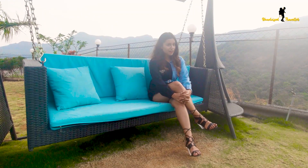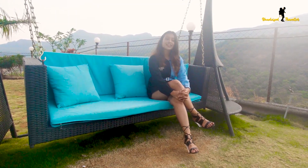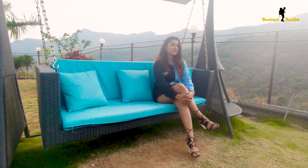And though you have free WiFi here, I am sure once you are here you would love to disconnect from the outer world and connect with the love, peace, beauty and serenity this place has to offer.